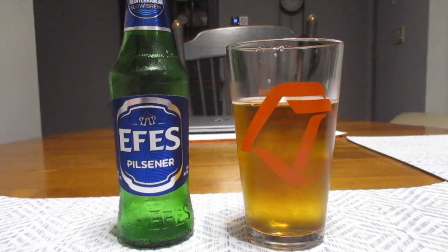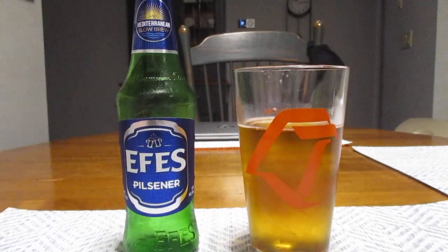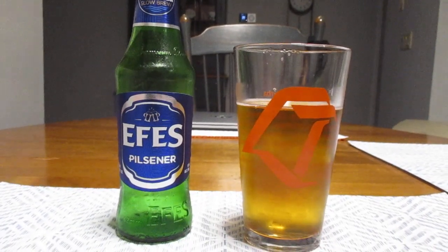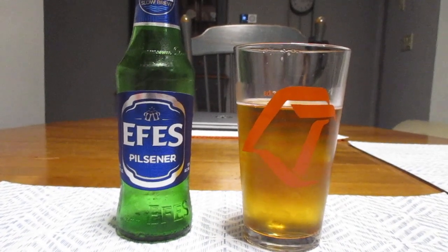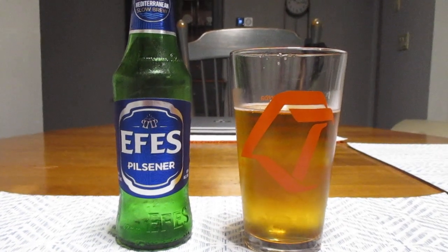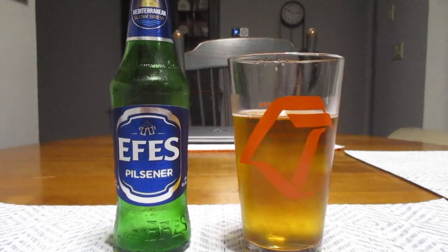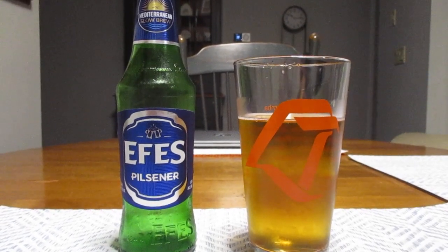It definitely has that Mediterranean beer taste to it. As it says on the top of the bottle: Mediterranean slow brew. And I saw that and I thought I've got to try this one, because I've actually never had this before until now.